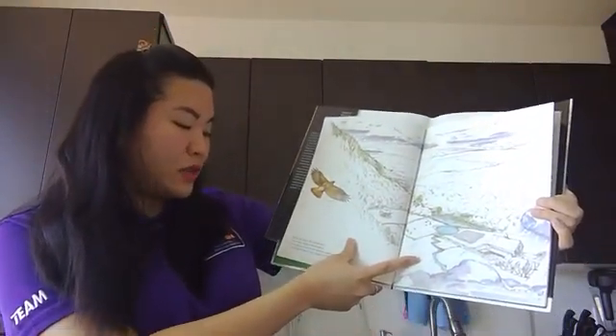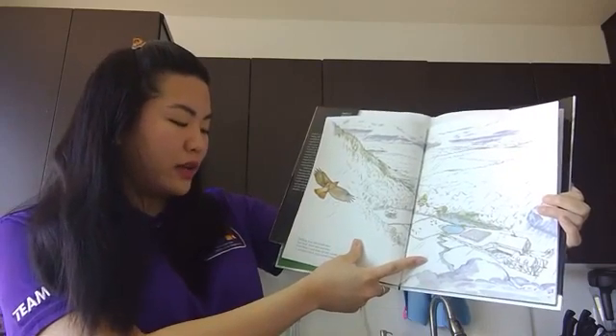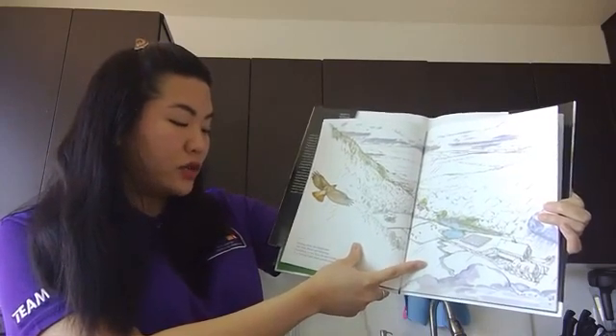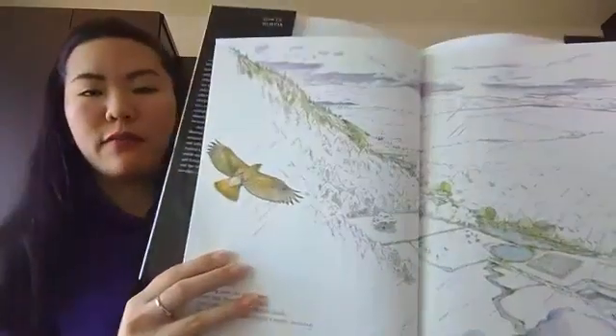Drifting away, the clouds pass over land, forest, and mountain. Everything is wet from the rain clouds. A red-tailed hawk soars toward a nearby mountain. Can you spot the hawk?